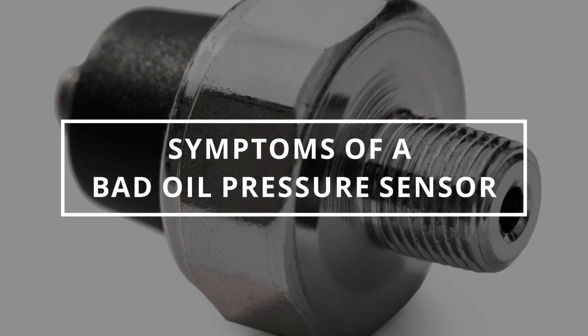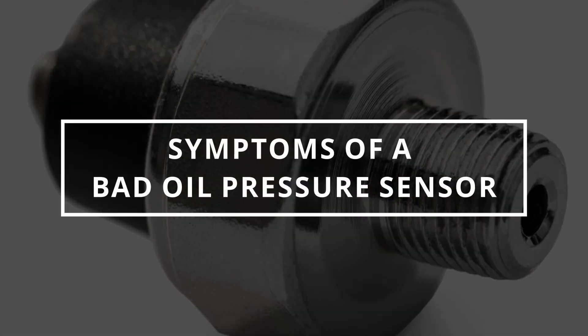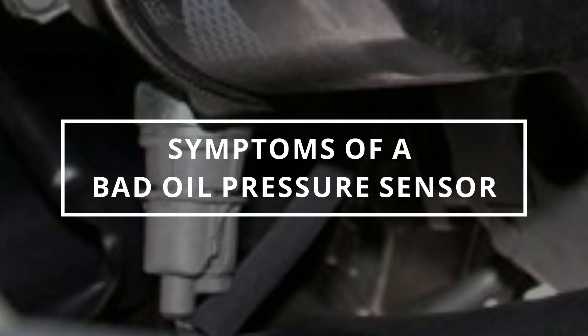I hope you guys are all having an effective day. Easy Autofix here, and today we're gonna learn symptoms of a bad oil pressure sensor.